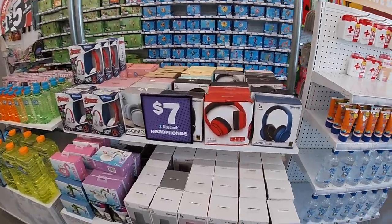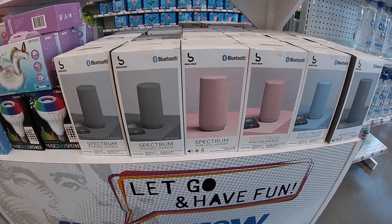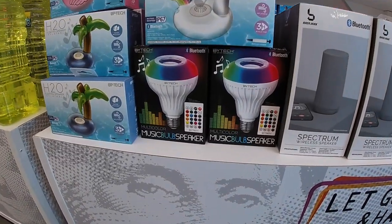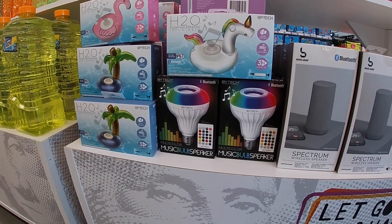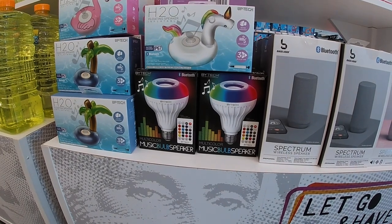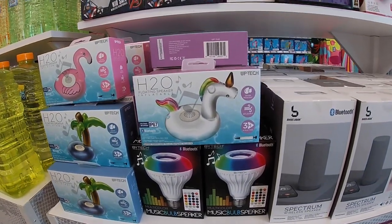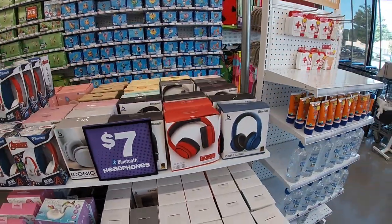They have Spectrum wireless speakers — these are five dollars. I see blue, pink, and gray. And there's a music bulb speaker — I saw those on TikTok, I wonder how good these are. You put it in your lamp socket, connect via Bluetooth, and it plays music. They have them here for five dollars, and they still have those other speakers too — also five.